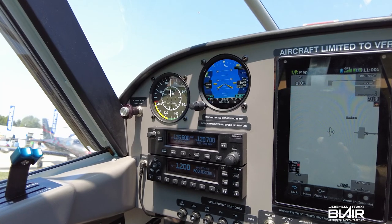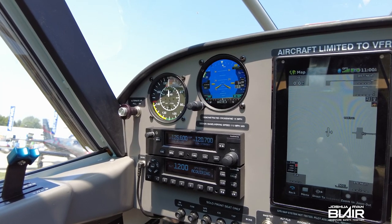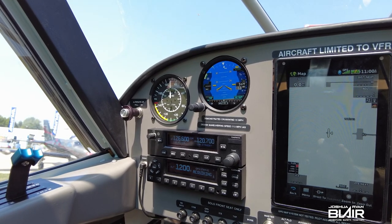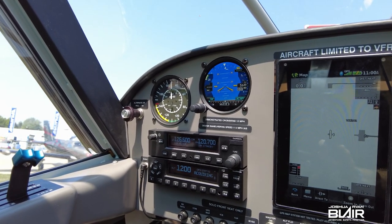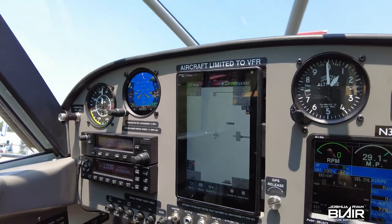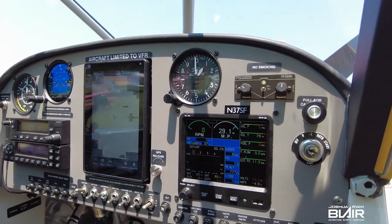Quick question about the Garmin 275 versus the G5 — what's the difference? This is the newest version of that, with a few more amenities. This is the latest, greatest — all the best in here. Easy to use.